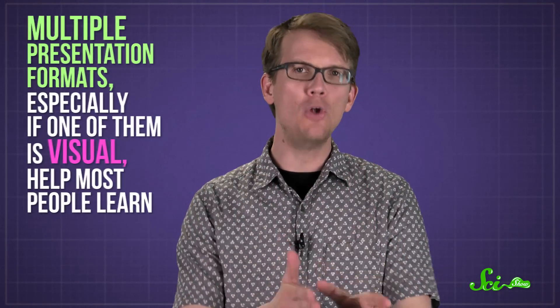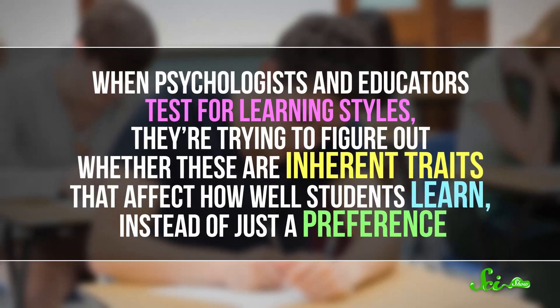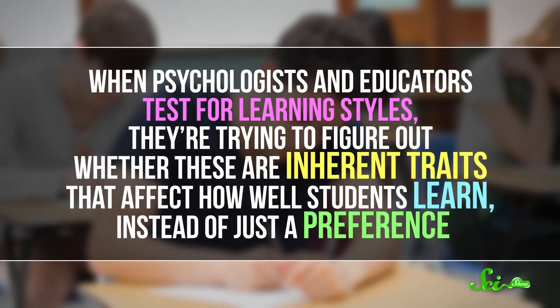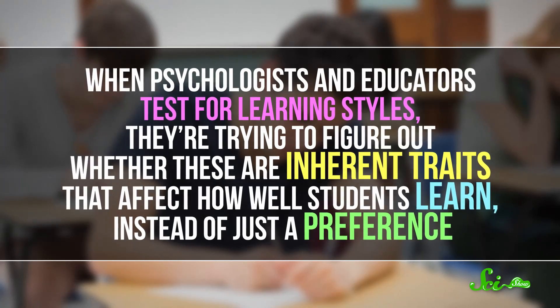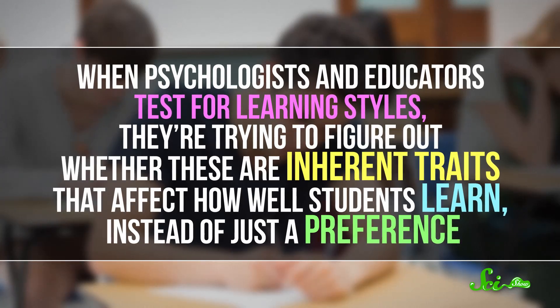It actually seems like multiple presentation formats — especially if one of them is visual — help most people learn. When psychologists and educators test for learning styles, they're trying to figure out whether these are inherent traits that affect how well students learn, instead of just a preference.